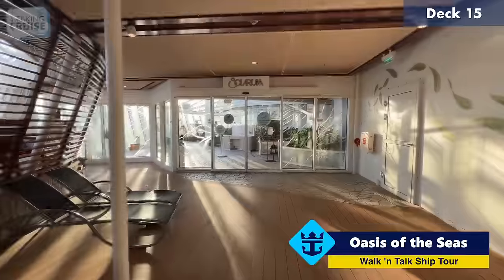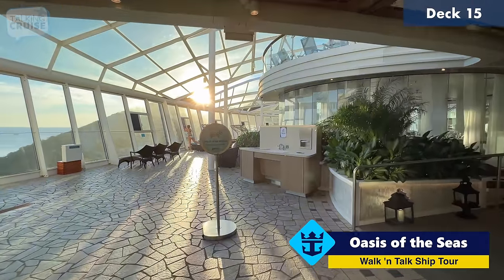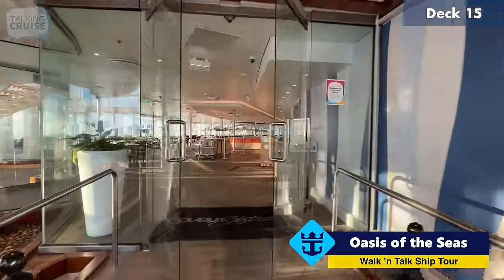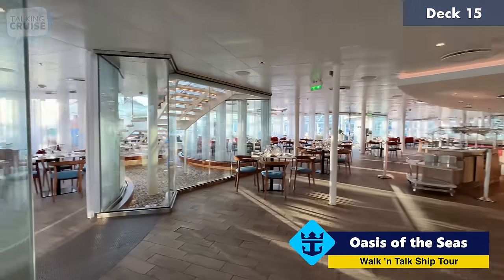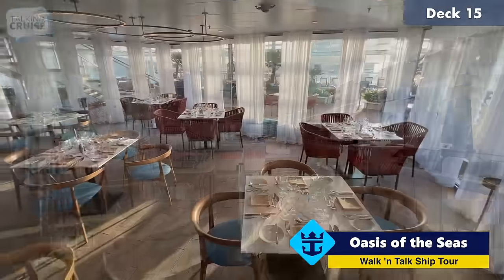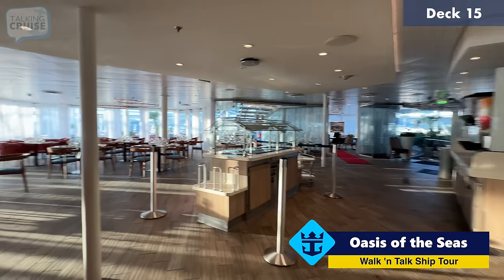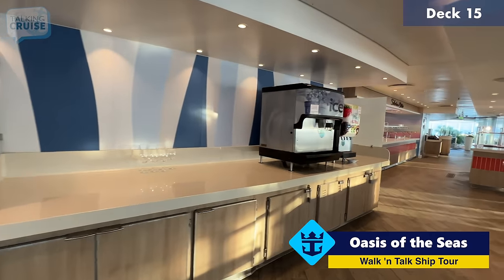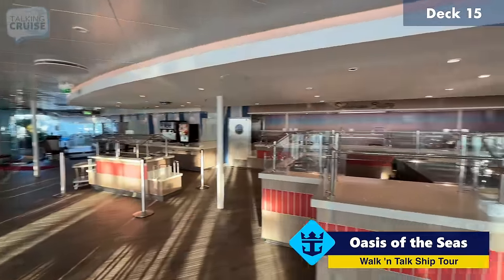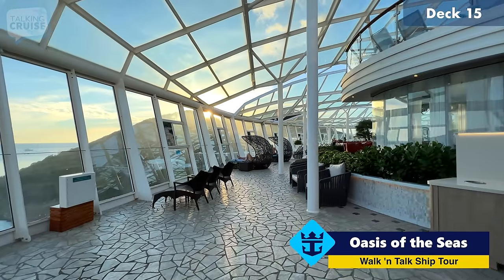As we continue to head forward, this is one of the two cantilevered whirlpools on board — part of the solarium, so these are 16 years and above, and these are some of my favorite whirlpools on Royal Caribbean ships. We're going to head into the solarium now. First I want to show you the Solarium Bistro — a complimentary offering for guests and considered adult only since it is part of the solarium. They have more health-conscious options here, with breakfast and dinner service. There are Coca-Cola Freestyle machines in here and other beverage choices. You can actually make reservations even though there is no cost, so if you want to know you have your spot reserved for a specific time, you can do that.